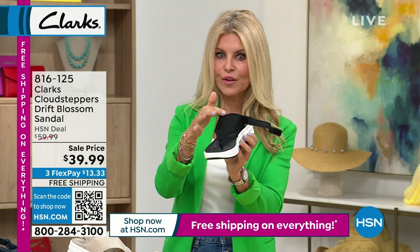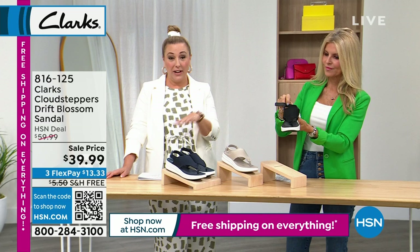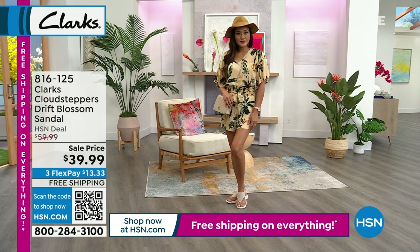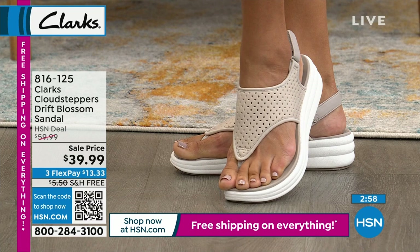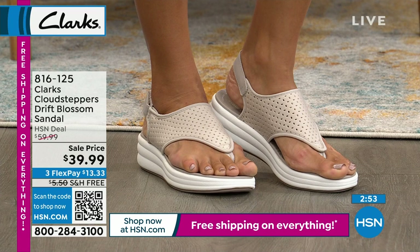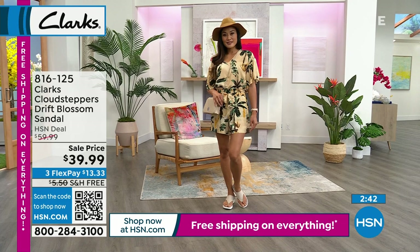There's nice support because it wraps around the back and the foot coverage is flattering on the front. Sizes go down to 5 and 5.5 — a lot of brands start at 6, but not this one. This is the Drift Blossom — a more upscale-looking Cloud Stepper. Instead of $60 it's $39.99. Flex pay is $13.33, and regular shipping of $5.50 is free today.